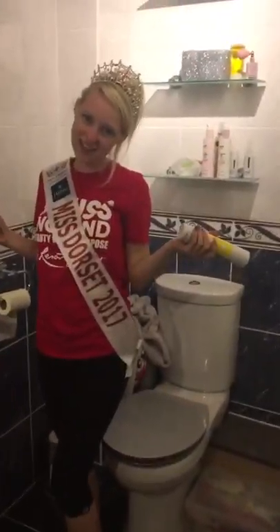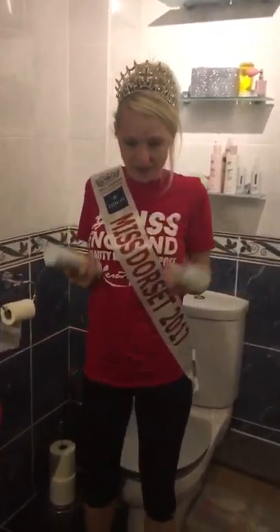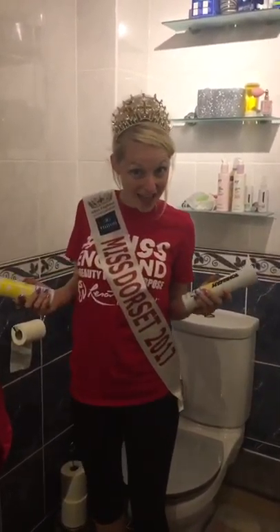Hello everyone, so it's Miss Dorsier here, Samantha Bumford. I'm doing my entry into the Miss Beautiful Hair.